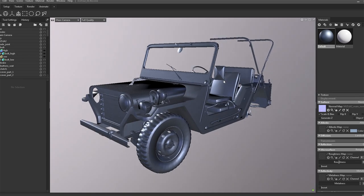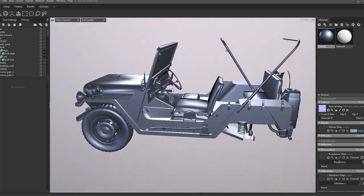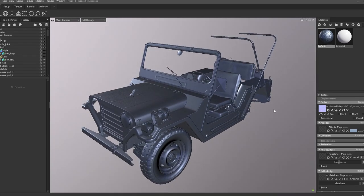Once ready, it's time to bake with Marmoset Toolbag. If the high poly and low poly match as intended and UVs are well done, this will require only minor adjustments and we'll have a low poly model with the appearance of a high poly.